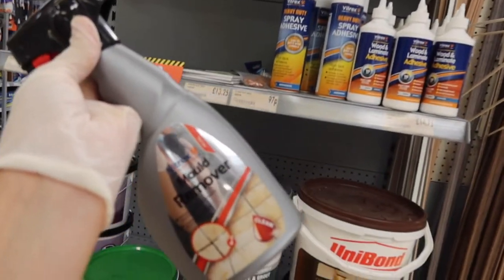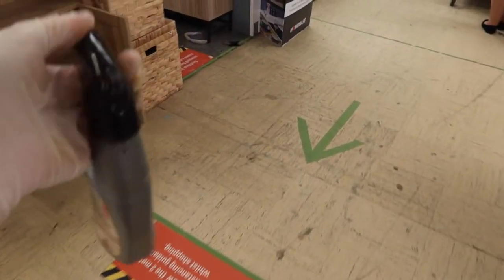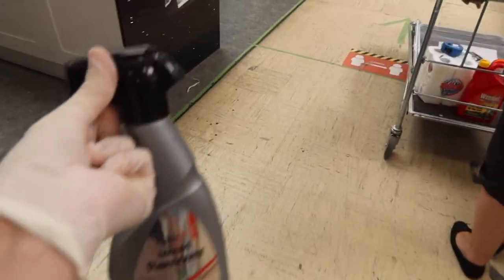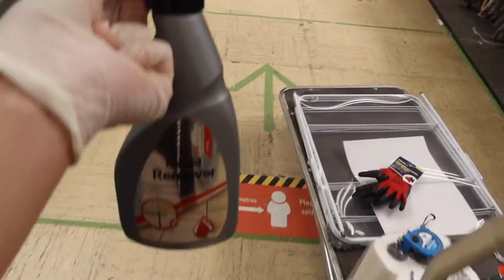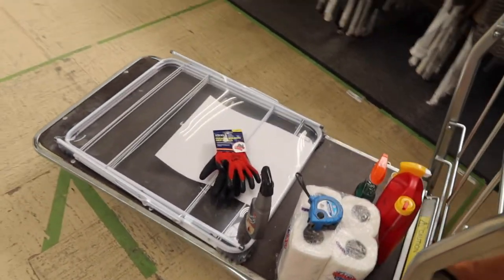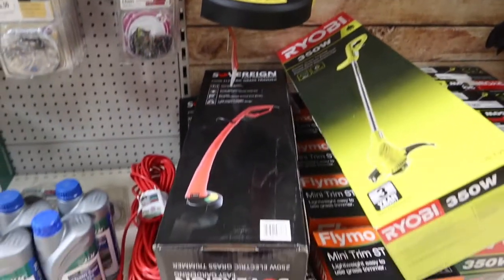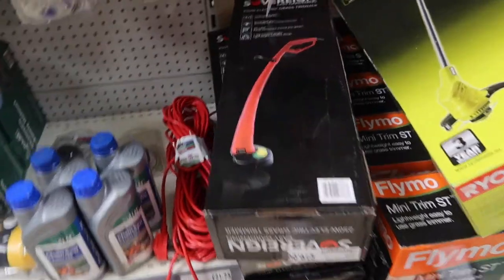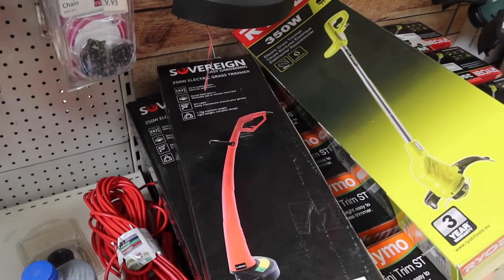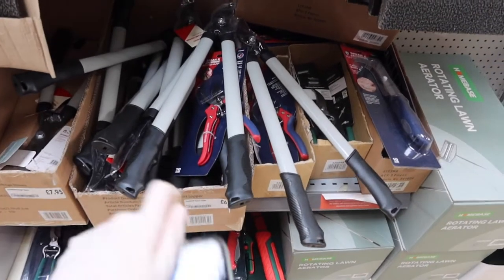This is the only mold killer they've got, so we're going to keep it in the basket — it's just for the kitchen wall. I've also decided to pick up this steamer; it's only £19 so I don't know how good it's going to be, but we've picked one up. We still haven't found the heat gun.